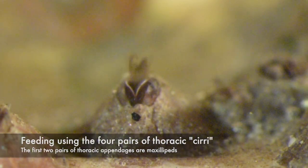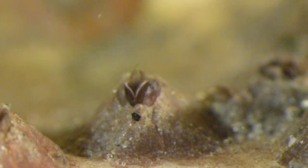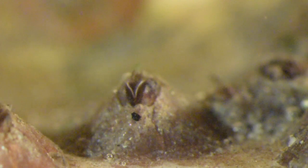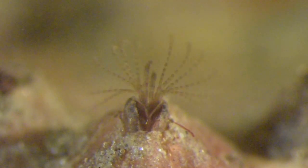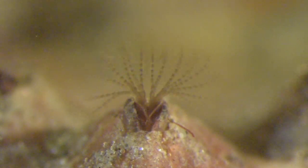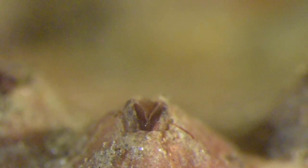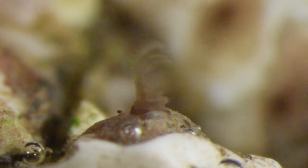Here's one feeding, viewed from the posterior. You can see four pairs of biramous cirri being extended. These are used to capture diatoms and other particles from the seawater. Those are then brought to the mouth by the first two thoracic appendages, the maxillipeds. If there's a water current passing over them, they often just hold out the cirri and allow the current to carry particles to them. You can see that the net of cirri can change orientation depending on where the current is coming from.